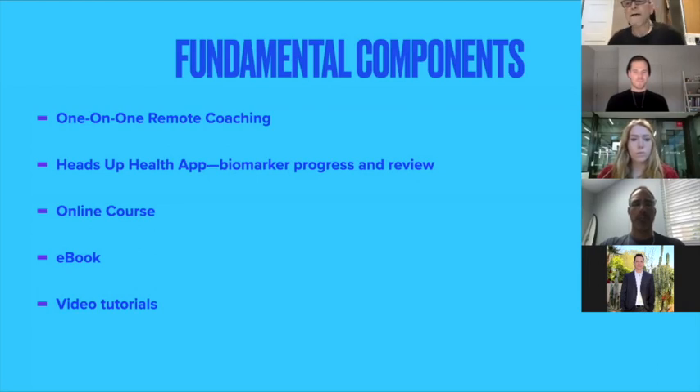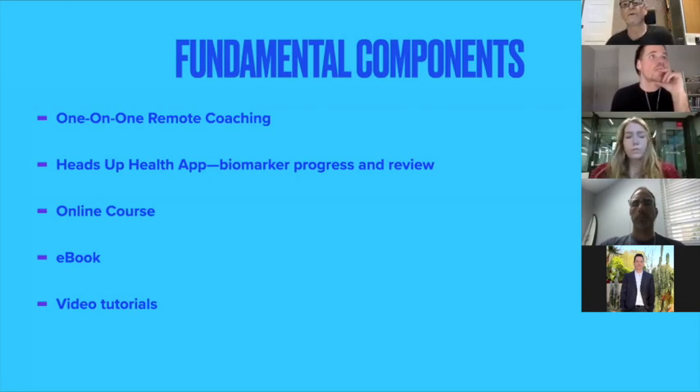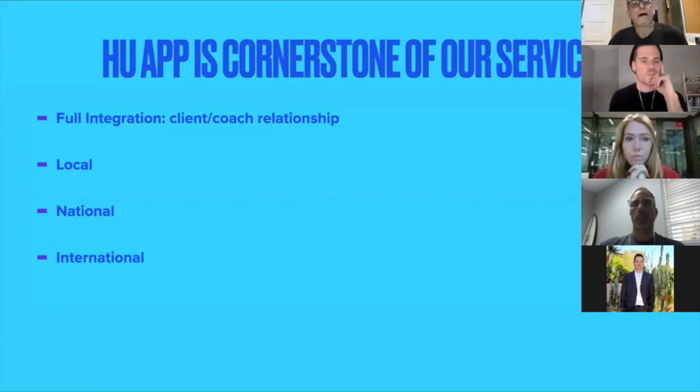We just completed the preparation of an online course in collaboration with the Nutrition Network, and we've brought that into our program. We have an e-book that clients get right away when they sign up. Quite often when I'm working with a client and they need some suggestion — my client in Australia wanted suggestions about movement protocols and HIIT — I'll make her some videos and send the links. We do video tutorials too, and once we've done that work it goes on a YouTube channel, available for other clients as well.